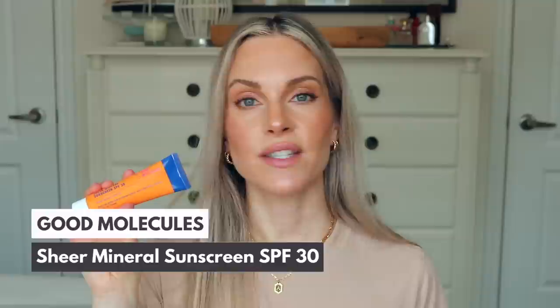The Good Molecules Sheer Mineral Sunscreen SPF 30 is another great lightweight, moisturizing option for all skin types. It does produce a slight cast — even visible on my skin tone, so darker skin tones should be aware — but if you wear foundation that won't matter. It contains a vitamin C derivative and feels very plumping. It gives a natural finish with a beautiful glowing complexion. Very affordable at around $12, and Canadians can purchase from the Good Molecules website.